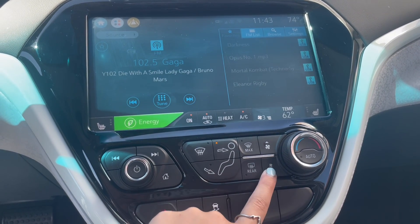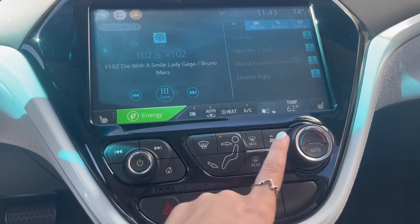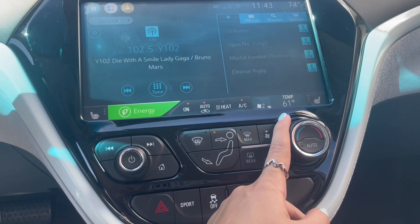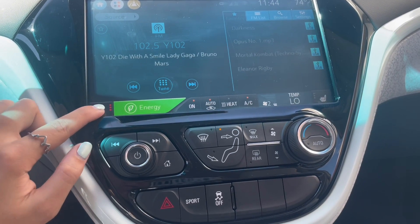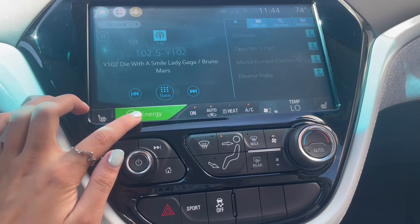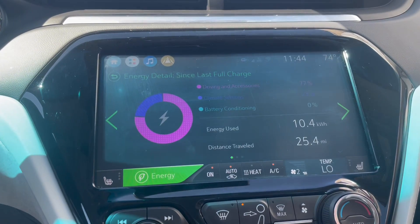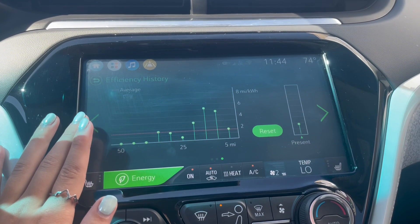At the bottom of the screen and down here is where you can control your climate. Also both front and back seats have heated seats. In the energy column you can also understand and learn more about your bolt.